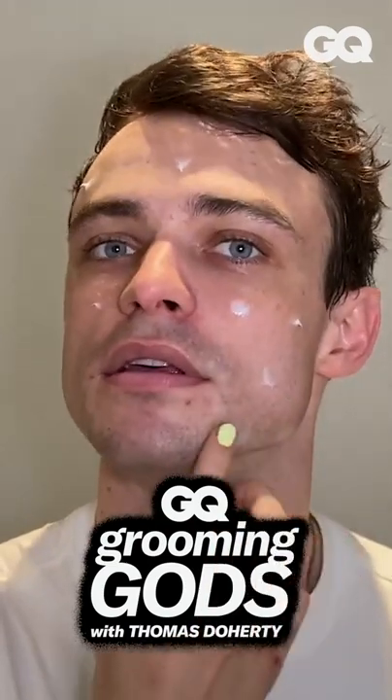Look how scary I look with a mask on. It's insane. Hey GQ, it is Thomas Doherty here and today I'm going to be showing you my skincare routine.